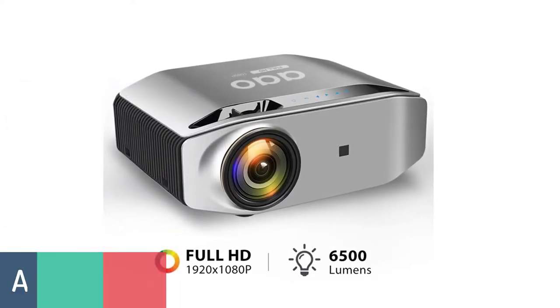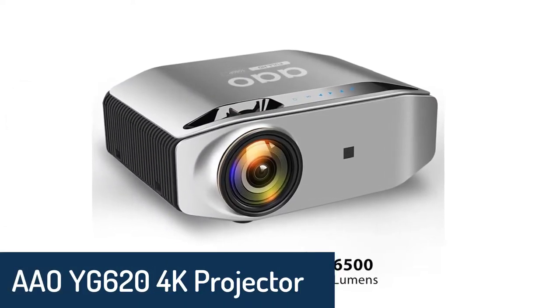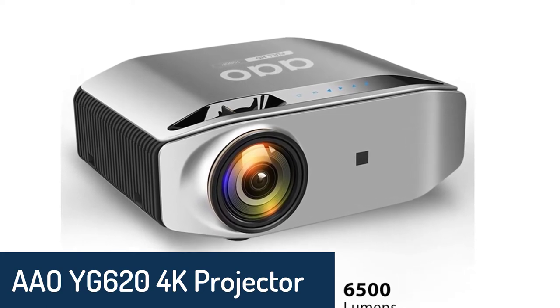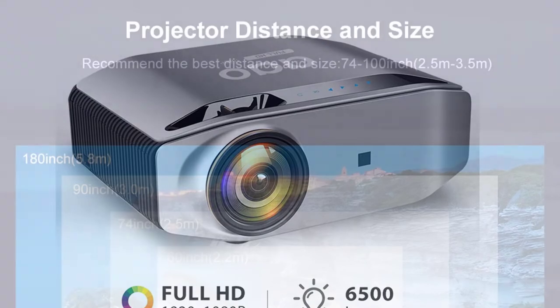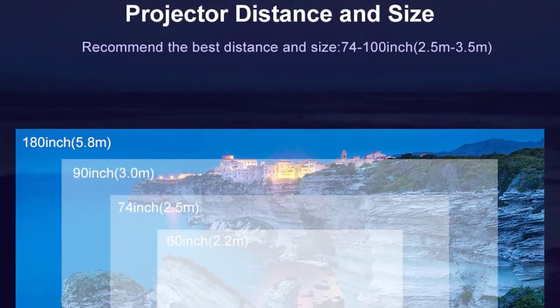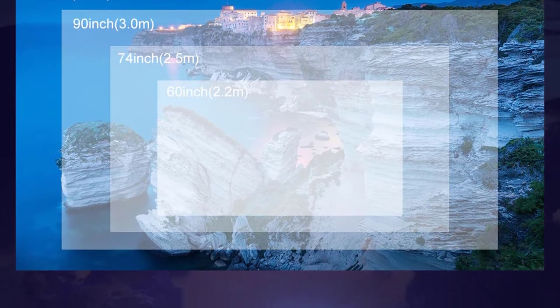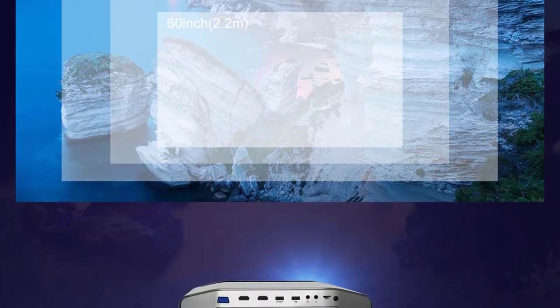Number 4: AAY Y620 4K Projector. The AAY Y620 is a high-brightness 4K projector designed to fully immerse you in the movie experience. It comes with a sleek design, multiple ports, and a huge variety of display settings to help you achieve your optimal picture quality.